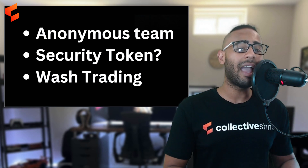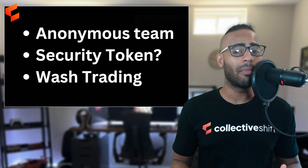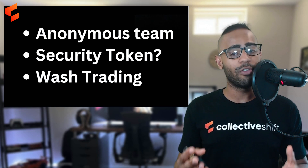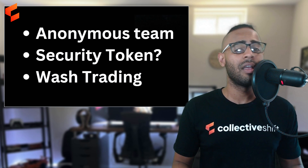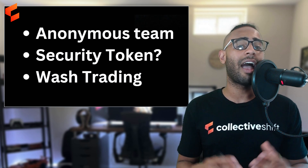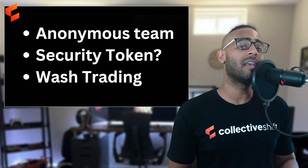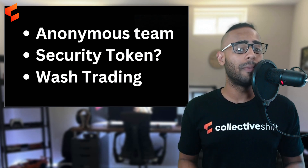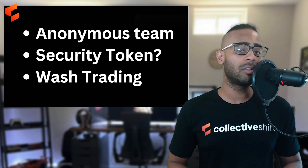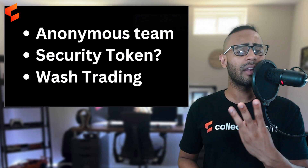Risk two: Blur has airdropped tokens to platform users, which could be classified as a security token down the line. In America, if you've received an airdrop you may have to report it as income to the IRS. Other jurisdictions have different laws. Currently the narrative in crypto is that many tokens could be securities, and if Ethereum is classified as a security, Blur's token almost certainly would be too.